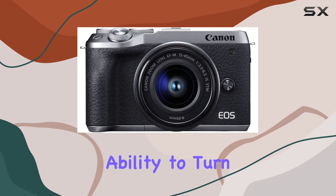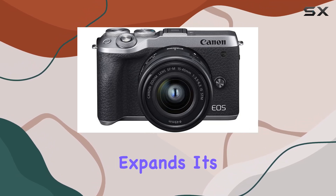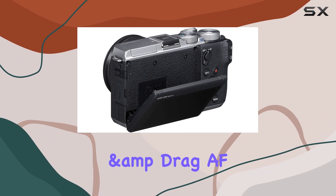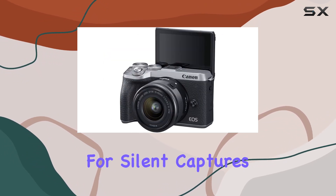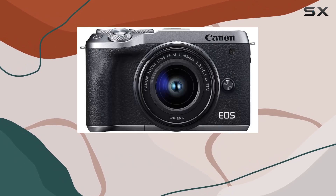Plus, the ability to turn it into a high-quality webcam or use clean HDMI output expands its utility. It's not just about specs, it's about usability. Touch and drag AF, electronic shutter for silent captures, and a compact size perfect for on-the-go shooting make this a true all-rounder.